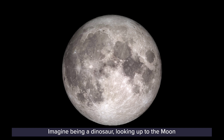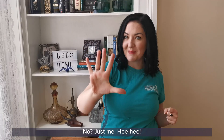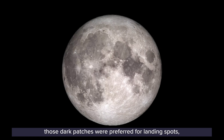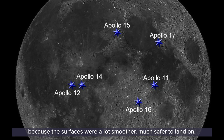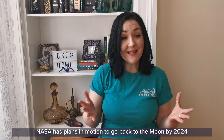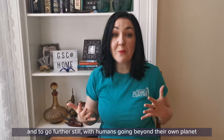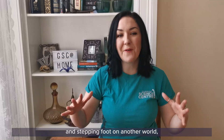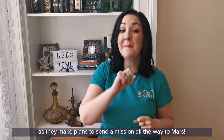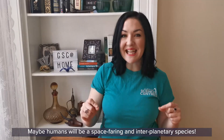Imagine being a dinosaur looking up to the moon and seeing fresh lava pouring over the surface! On the Apollo missions to the moon, those dark patches were preferred for landing spots because the surfaces were a lot smoother — much safer to land on. 50 years ago on the 20th of July 1969, the Apollo 11 mission landed on the moon. NASA has plans in motion to go back to the moon by 2024, and to go further still with humans going beyond their own planet and stepping foot in another world, as they make plans to send a mission all the way to Mars. Maybe humans will be a spacefaring and interplanetary species.